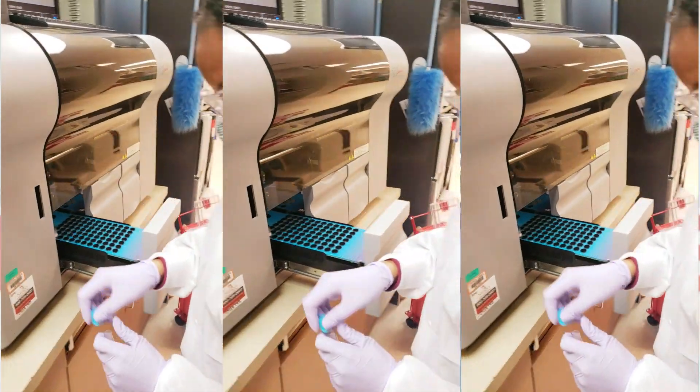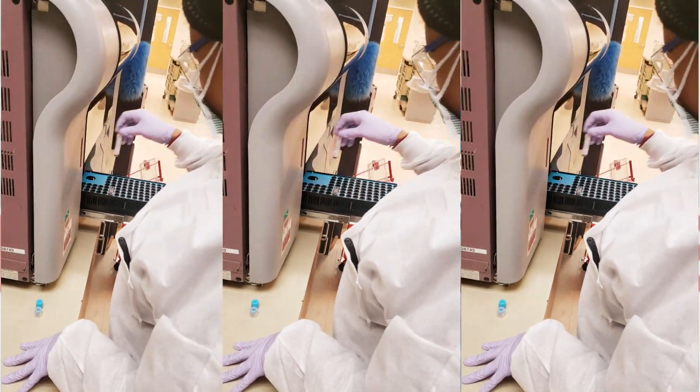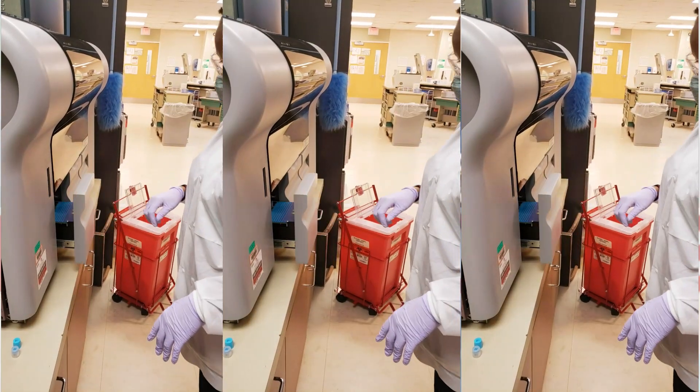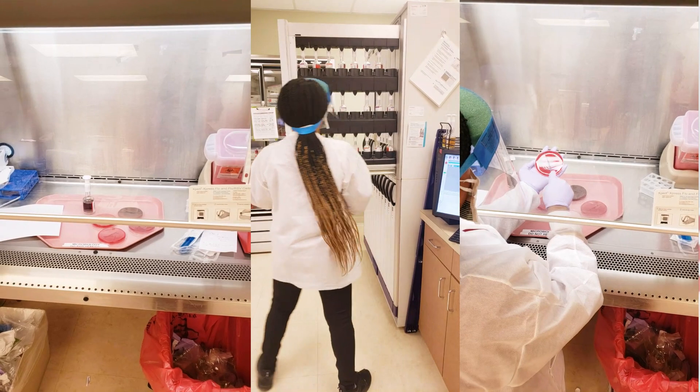Next is the coagulation department. Coagulation is where we perform procedures to identify possible bleeding or clotting disorders. If you have any clotting disorders, we are able to detect them in this department.